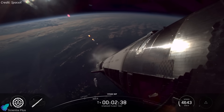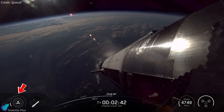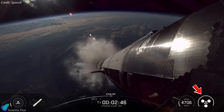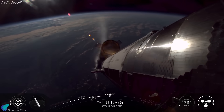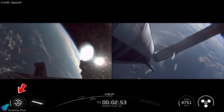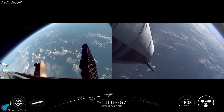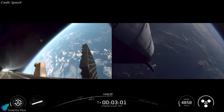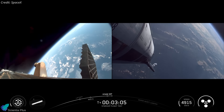Stage separation was flawless. The outer and middle ring engines of the booster shut down, the three inner Raptors maintained thrust, and Ship 38 ignited its engines for hot staging. Vent blocks on the hot stage adapter redirected the ship's exhaust, ensuring a clean separation. Booster 15 then reignited 10 middle ring Raptors for the boost back burn. Although one engine failed to light, the remaining nine compensated automatically, evidence of improved thrust vector control and real-time engine balancing algorithms.